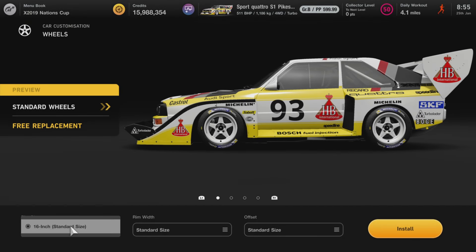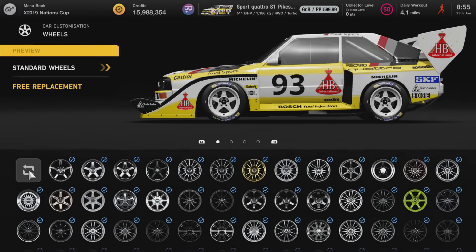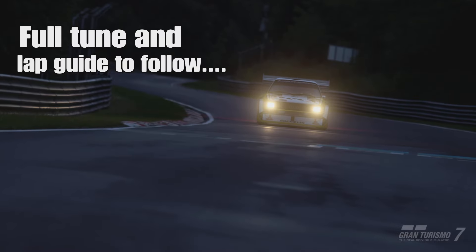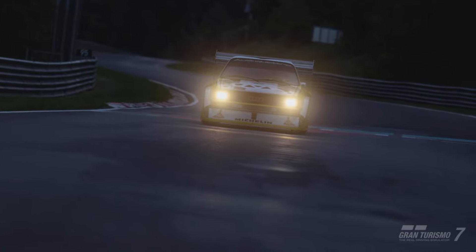Tuning wise this is a pretty simple build. All the wheel adjustments are locked, you can't change them at all. The same goes with the custom parts and racing parts so you don't need to bother with any of that. All you need to do is a tune which will be following after the race itself.